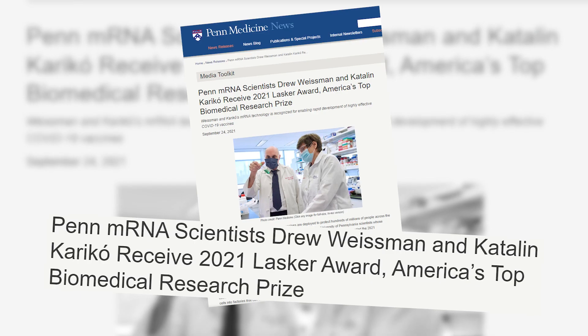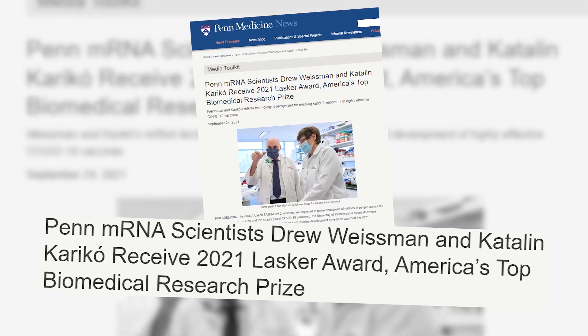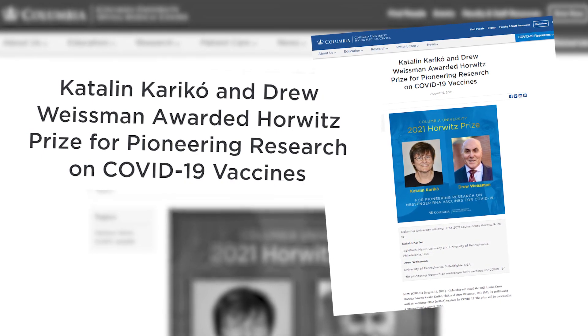Around 2014, we were contacted by an immunologist at the University of Pennsylvania, a guy named Drew Weissman, who said that it's really nice getting these proteins being expressed in the liver, but he'd like to try this as a vaccine. Katie Carrico and I started working on mRNA about 25 years ago. We got into it because we saw great potential to use RNA for vaccines, for therapeutic proteins, for gene therapy.